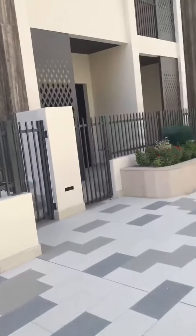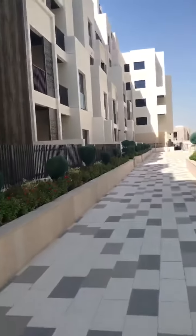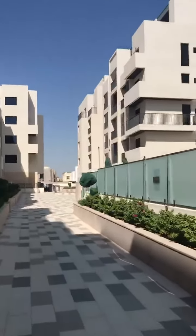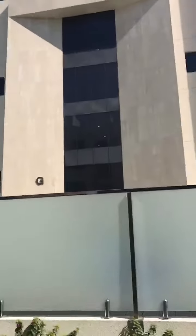Mostly there are garden apartments as well with a separate entrance. This is the first gated community which is ready to move in Merdeep.